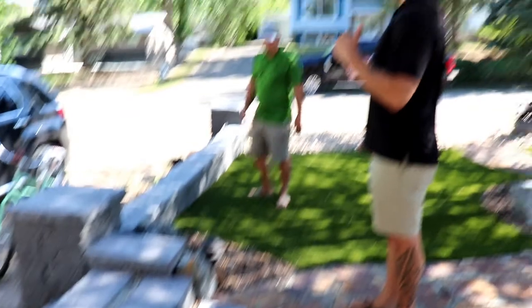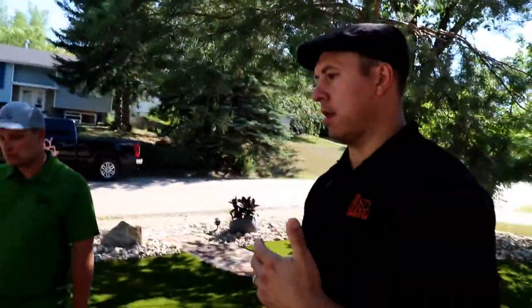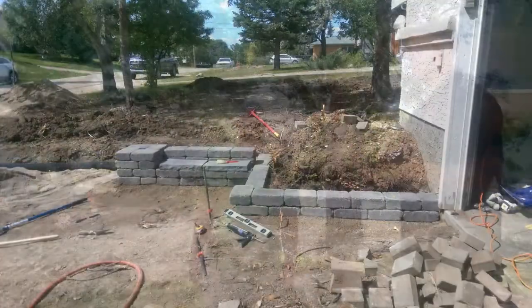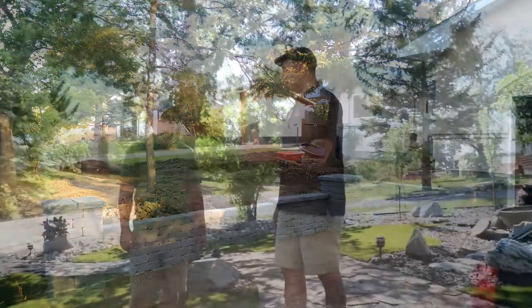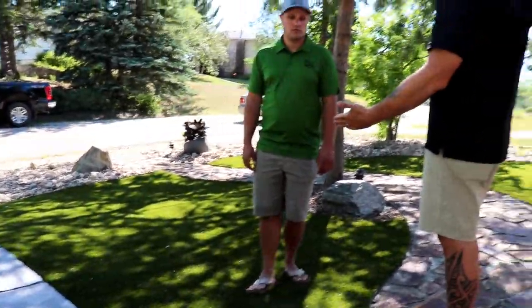We knew from the get-go that the driveway was a little shallow in terms of width. We wanted more room so you could get in and out of a vehicle comfortably — two vehicles parked side by side, able to walk without stepping off the driveway. So we took back about another six feet of driveway, but there was a bit of an elevation change.